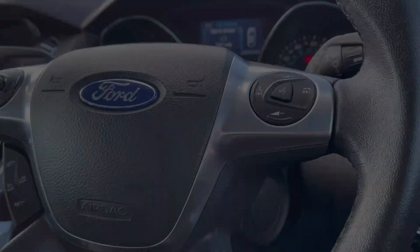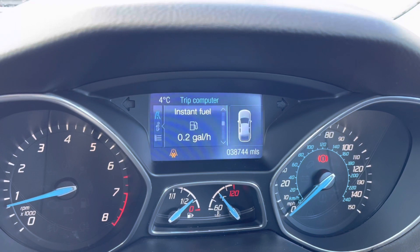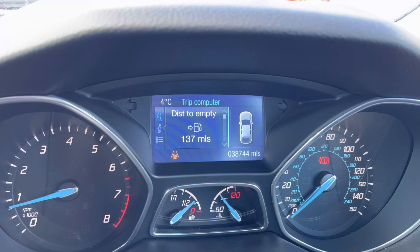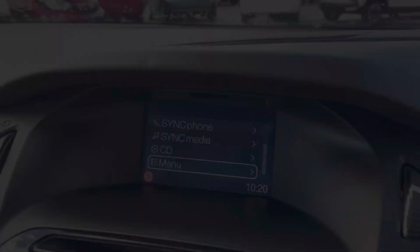To seamlessly control your vehicle, you do have the option for cruise control and speed limiter, along with your mounted audio controls to the right-hand side of your steering wheel. You do also have the option on here to navigate around your digital cockpit screen, so you can display things such as your mileage or fuel consumption levels.